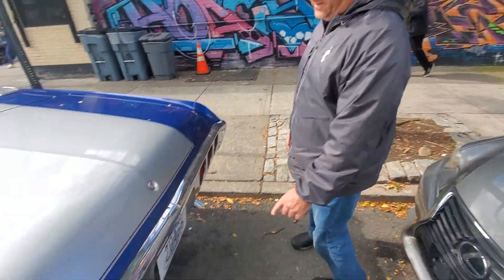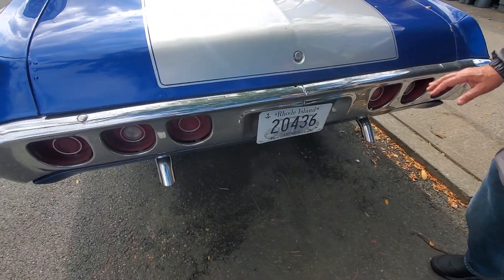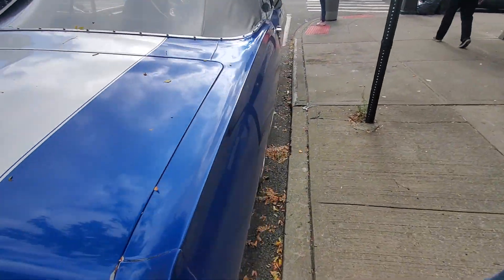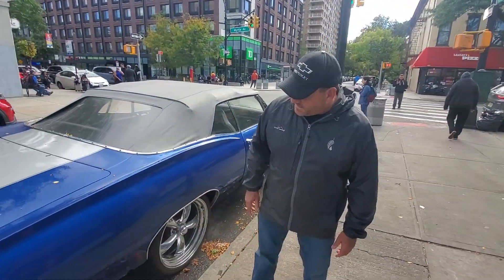We've been out on Rhode Island. Got a nice blue with the white and silver stripe on there. Needs some restoration, but I think it's pretty cool, guys.